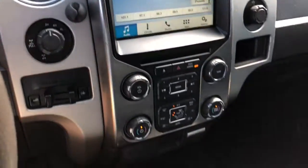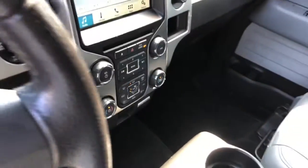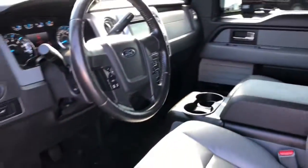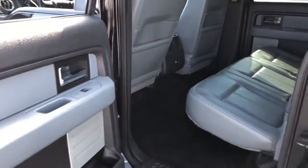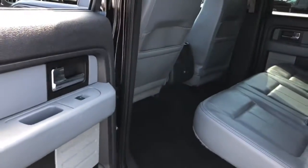Keyless entry, fog lamps, backup camera, 4x4, 8-cylinder engine, heated mirrors, satellite radio, iPod, MP3 input, front tow hooks, Bluetooth.